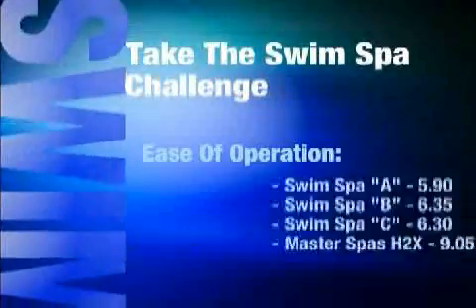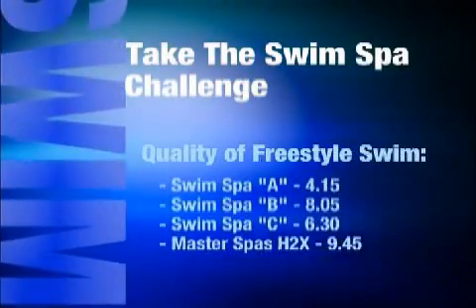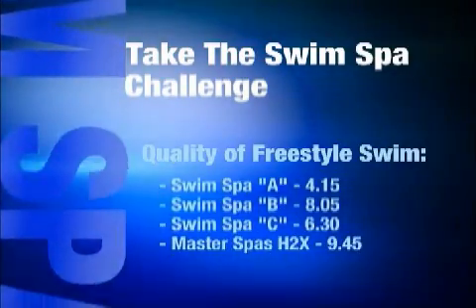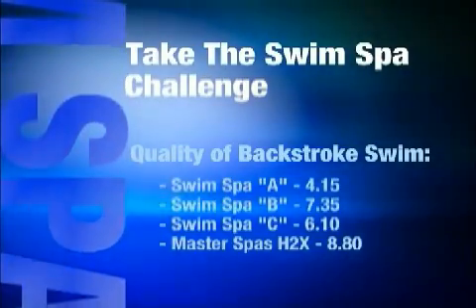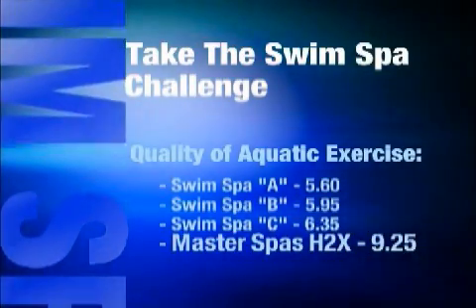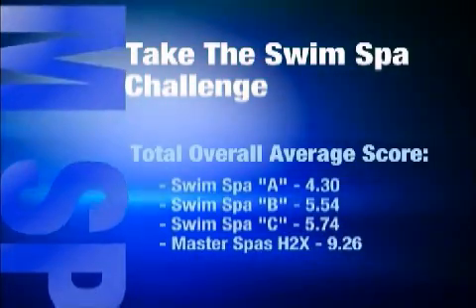Now let's take a look at the numbers. On a scale of 1 to 10, the Master Spas H2X had an average score of 9.05 on ease of operation. In the quality of the freestyle swim, the H2X was again the overwhelming choice with an average score of 9.45. The H2X had the leading score of 8.80 on quality of the backstroke swim, and the top score in quality of aquatic exercise with a 9.25. Look at the total average score — the H2X won by a landslide with a score of 9.26, leading the closest competition by more than 3.5 points.